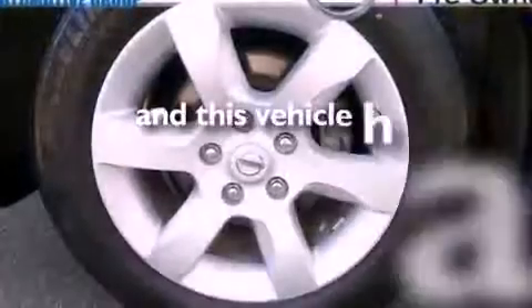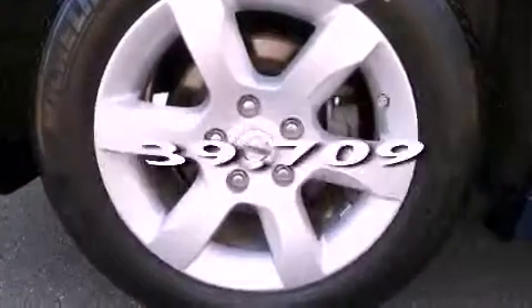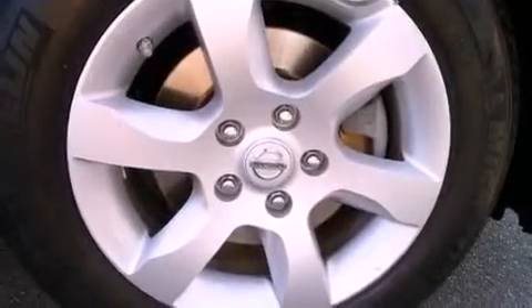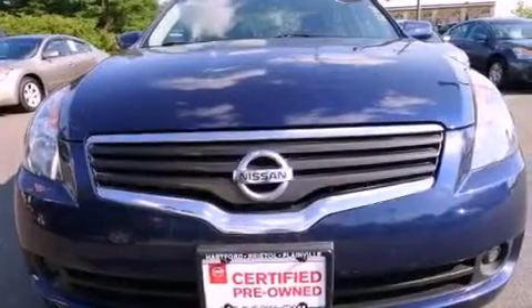This vehicle has fewer than 40,000 miles on the odometer. With an EPA estimated rating of 31 miles per gallon on the highway, this vehicle does not compromise its fuel efficiency for size, comfort, or fun.